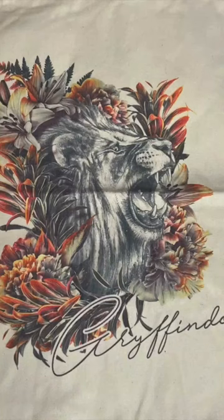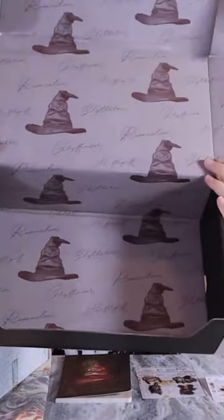Looks like it's going to be a giant tote bag — it's a Gryffindor tote bag, which means you would have received a tote bag that matched your house animal. Look at how adorable that box is!